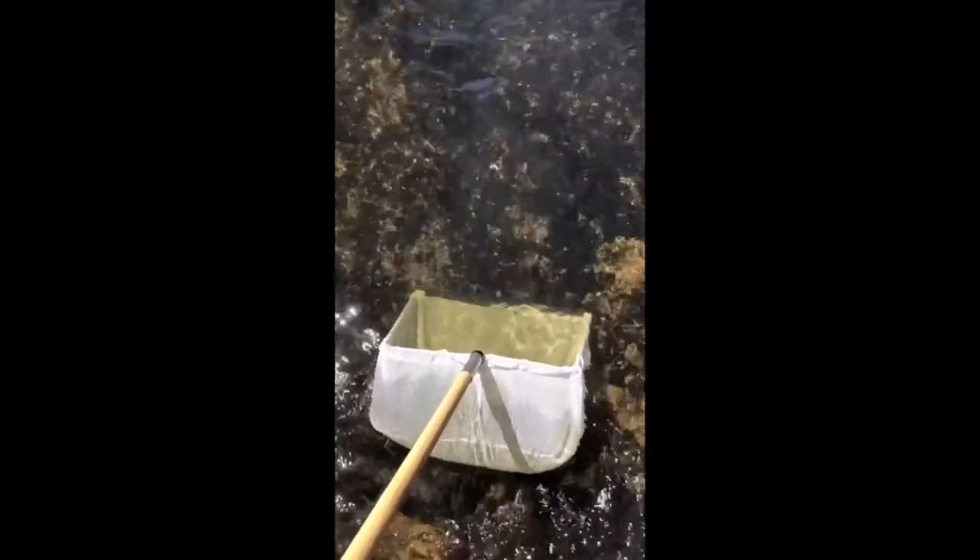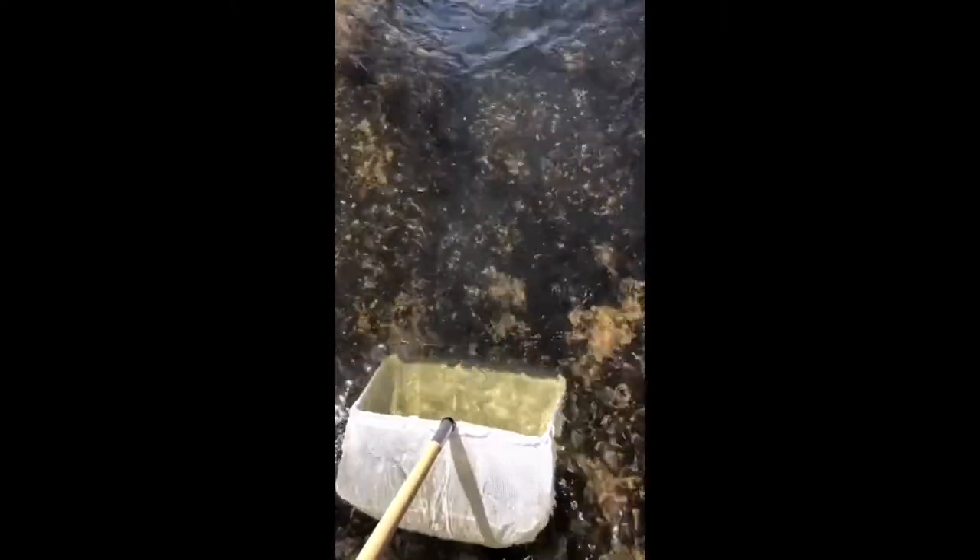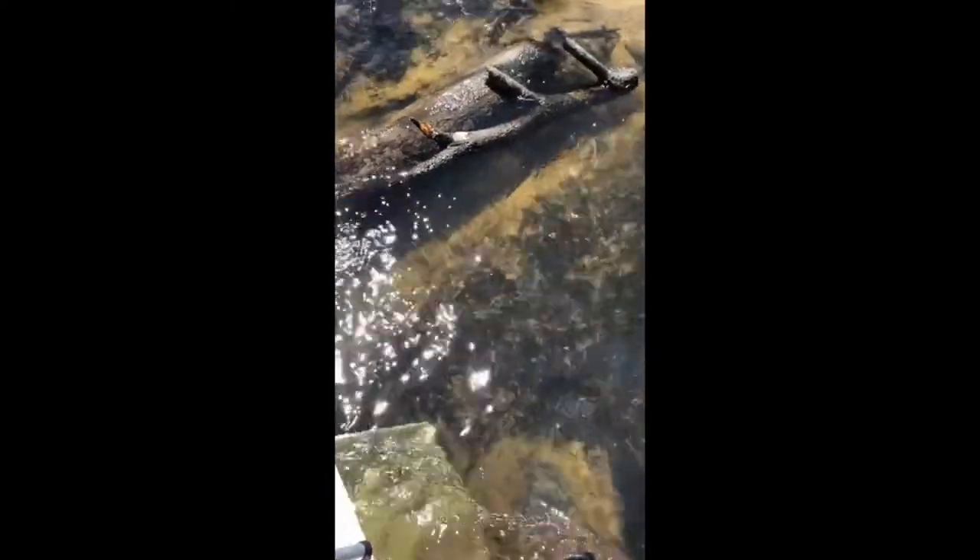This is what our sweep net looks like once it's in the water. I've got the bottom of the net firmly pressed to the substrate — the bottom of the stream — and you can see the flow of water is opening up my sweep net. In an area like this with shallow fast-moving water, I can use my feet and kick the area in front of the net, which is going to displace sediment and rocks and hopefully some macroinvertebrates that were sitting on the bottom. Those get carried and trapped inside the net, and then I can lift it up and sort through that sample to see what I find.